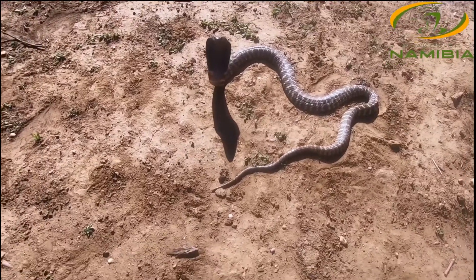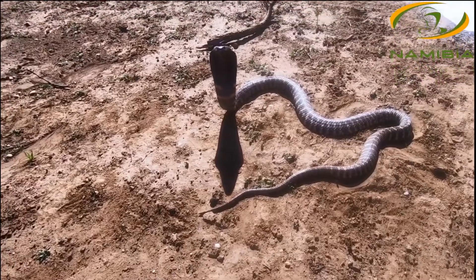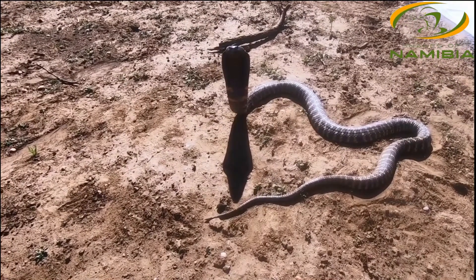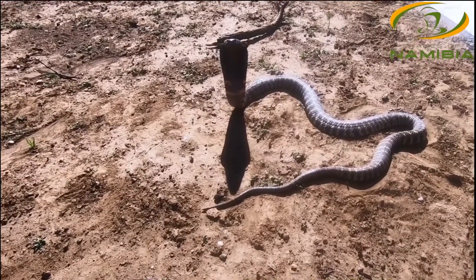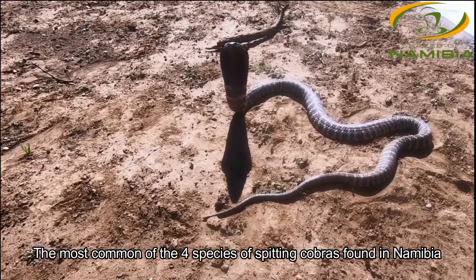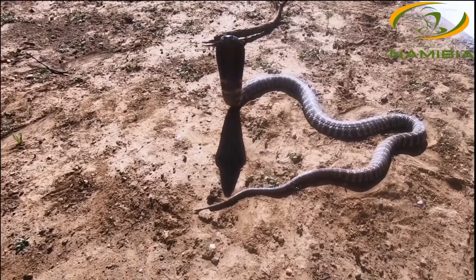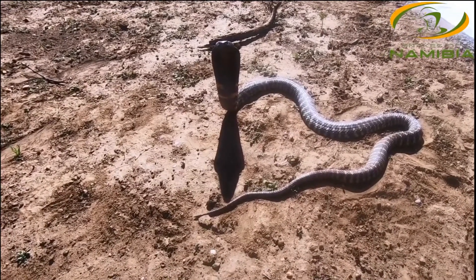Hi guys, Frans here from Snakes of Namibia, and today we are releasing the infamous western barred spitting cobra, or zebra snake. This is one of the four spitting cobra species we find in Namibia, and the only one found within the central and northwestern reaches of the country.